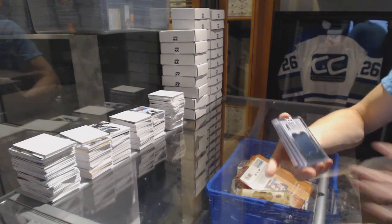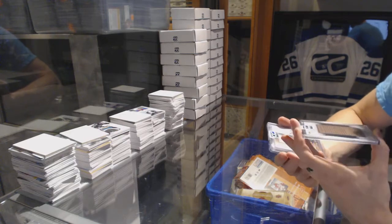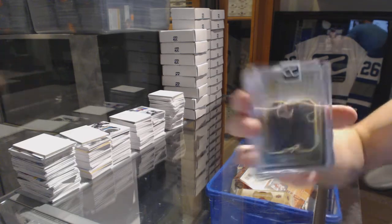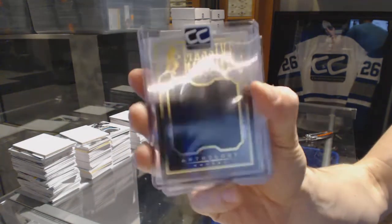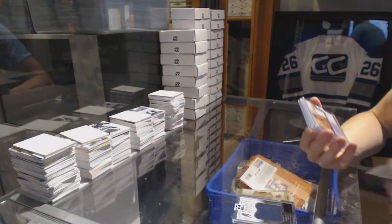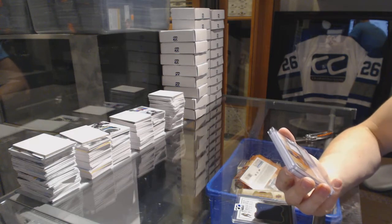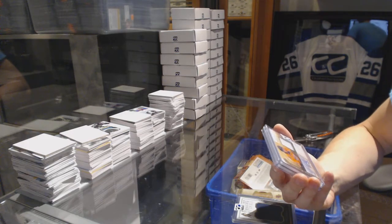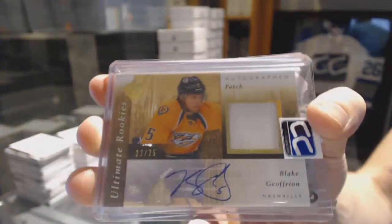We've got a 15-16 Panini Anthology Massive Materials numbered 2 of 99, Pat Burby. We've got an 11-12 Upper Deck Ultimate rookie patch and auto numbered 22 of 25, Blake Jefferyon.